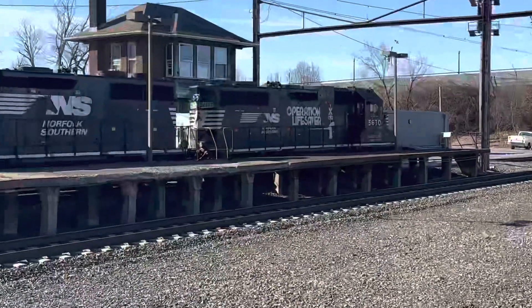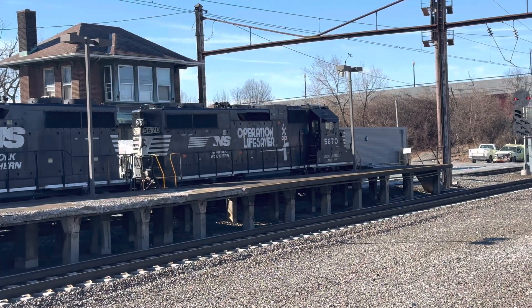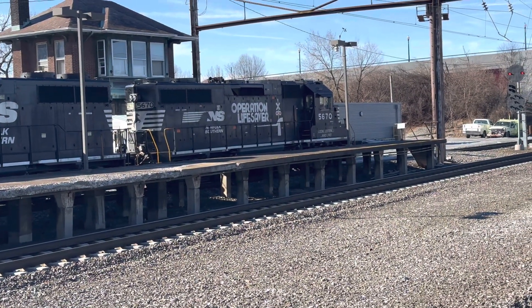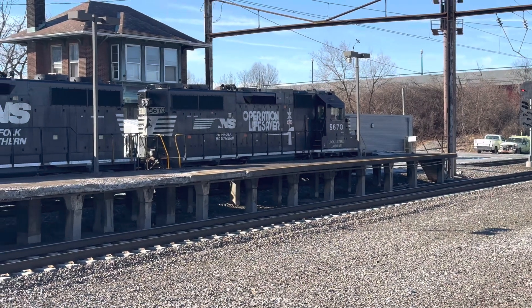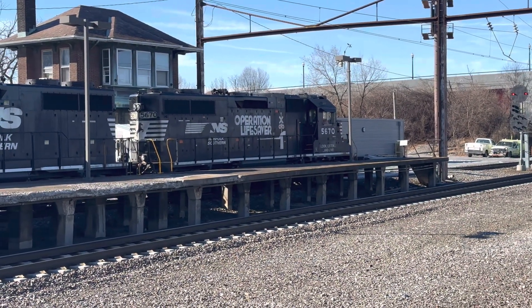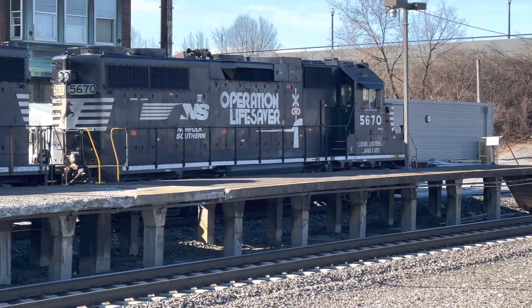We just ran down here to get a good look at the leading engines, and the lead locomotive is 5670. I installed this unit yesterday. I got a picture, and I'm gonna get a video now.